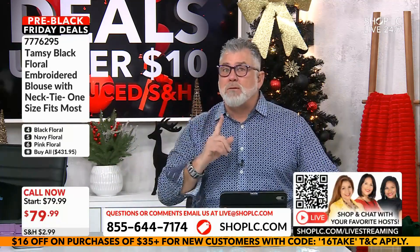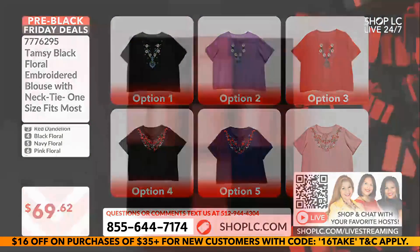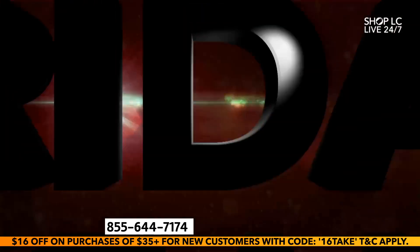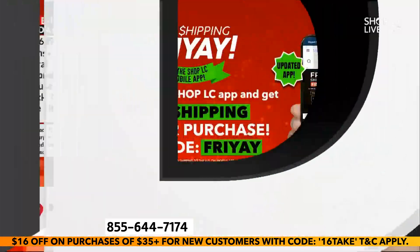And with reduced shipping — remember, if you check out on the web, use the code Friyay, F-R-I-Y-A-Y, you get free shipping. And if you do the buy-all, you also get free shipping. Let me just correct myself quickly.